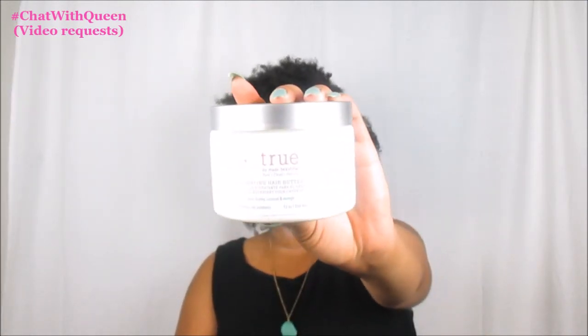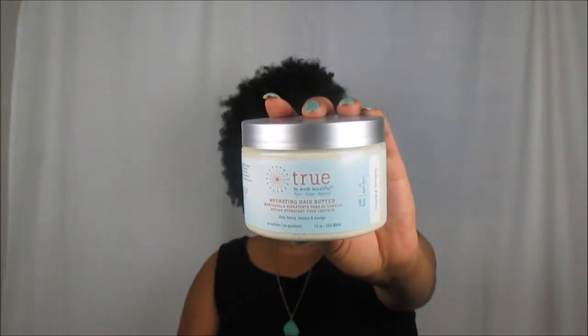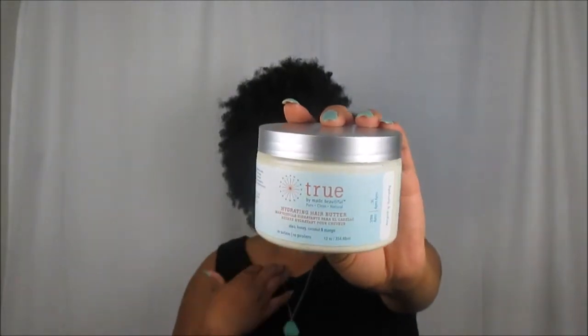The last item that I used to achieve my wash and go today is the Hydrating Hair Butter from the True by May Beautiful collection. I love this butter — it does make sure your hair curls up and defines. Personally, I feel that the leave-in itself does that on its own, so using this Nourishing Butter on top of that just gives that extra volume and that extra definition. I am loving my hair. It is so soft, moisturized, and very hydrated. And my hair dried up within probably about an hour or so — that's a quick drying time as well.